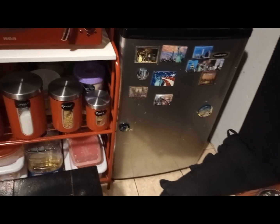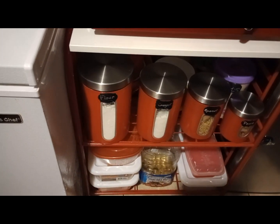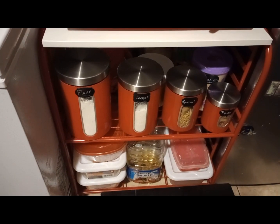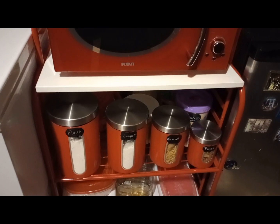I have all my things right here on my microwave cart. I got my rice in those containers down there — the three big white ones — then my oils. Then I have my flour, sugar, macaroni, brown sugar back there. My breadcrumbs is with the purple top. Then this microwave.